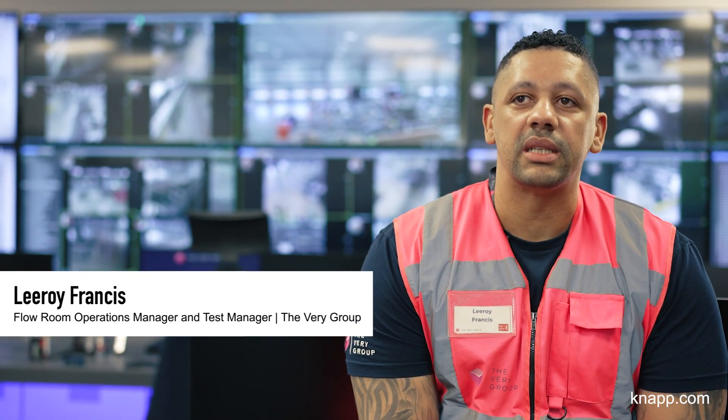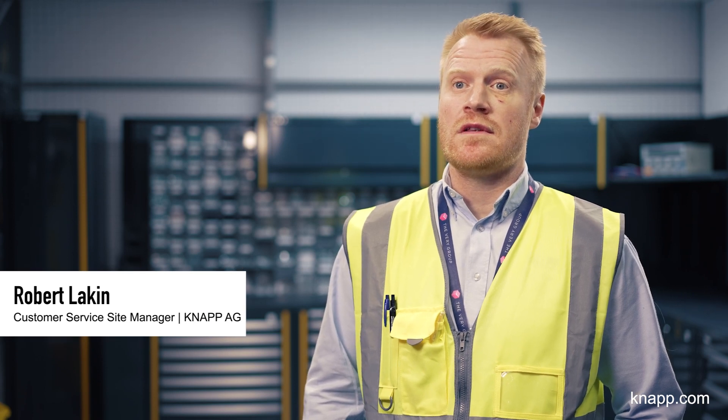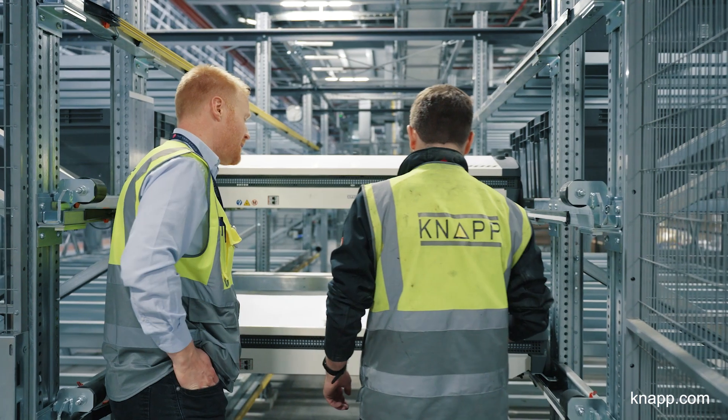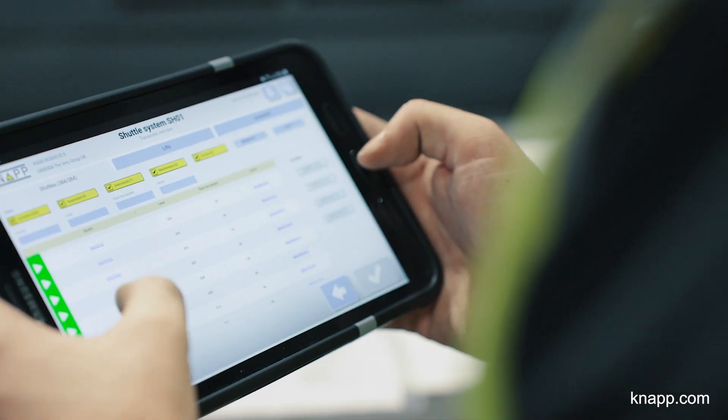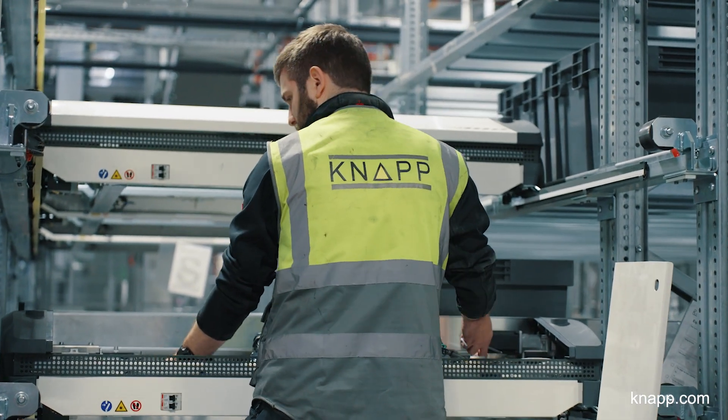The flow room's job is to monitor the system 24 hours a day, seven days a week, ensuring the health of the system is at its maximum and that product is flowing from A to B in the most accurate and precise way. The flow room is the brains of the site — they dictate and understand where problems are and what's needed from a criticality standpoint. They call engineers to the problems, the engineers fix them, and there's constant communication between engineers, team leaders, and the flow room.